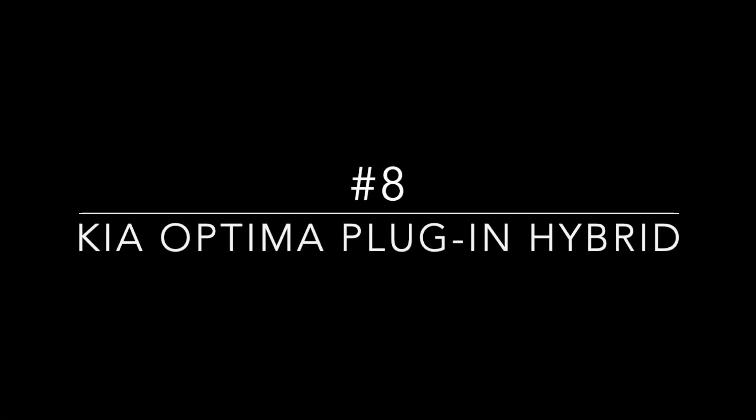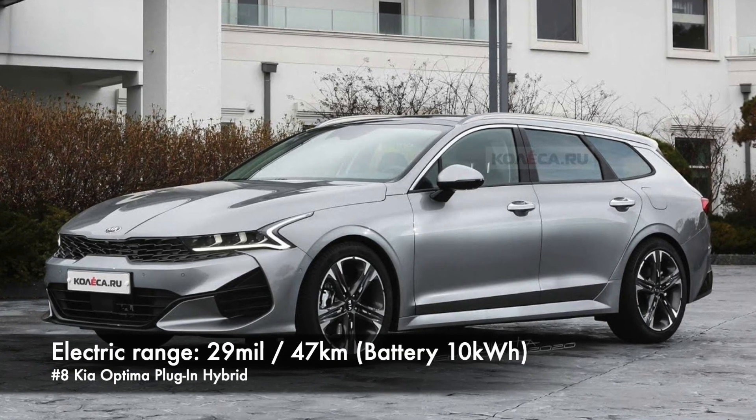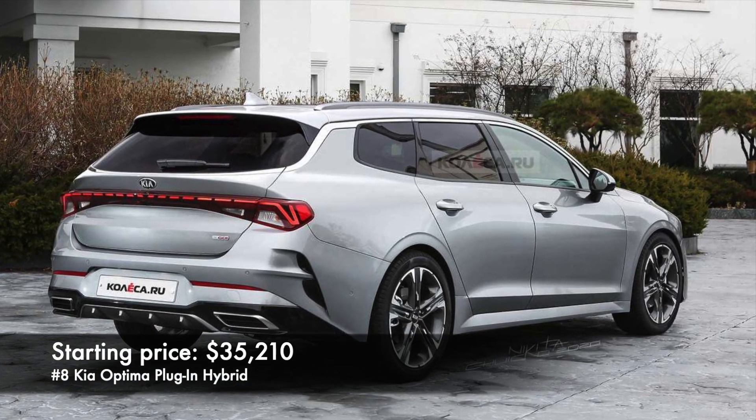Number 8: Kia Optima plug-in hybrid. Range here is also 29 miles, but we have a bit bigger battery — 10 kWh. Starting price is $35,000.